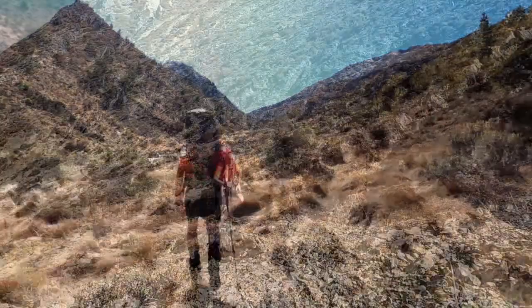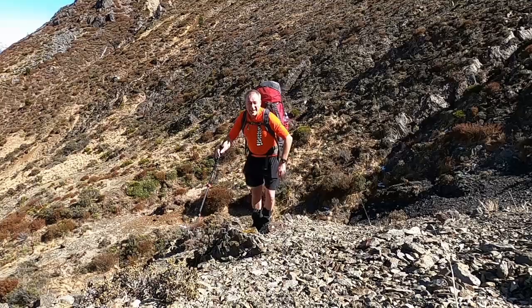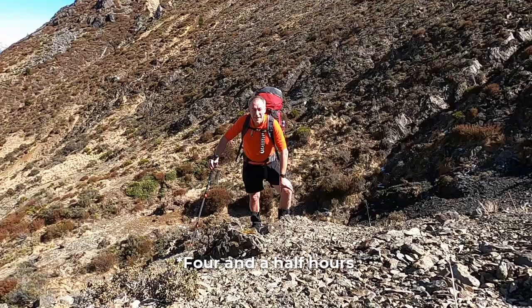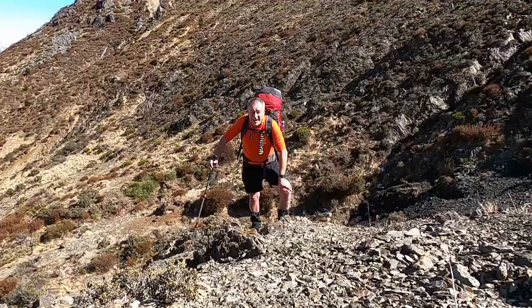So we're heading up the valley. We're just about up to the pass, which is at 1280 metres, and into Hidden Hutt. So we're just shy of five and a half hours — just over halfway. I reckon it's about a ten and a half hour day today. But I'd say I'm pretty stuffed already.